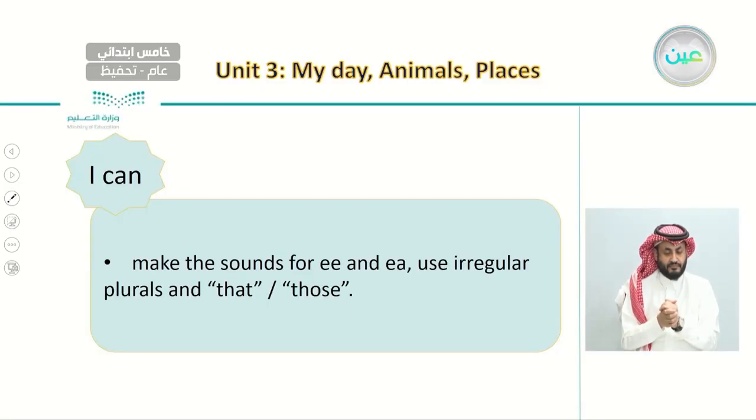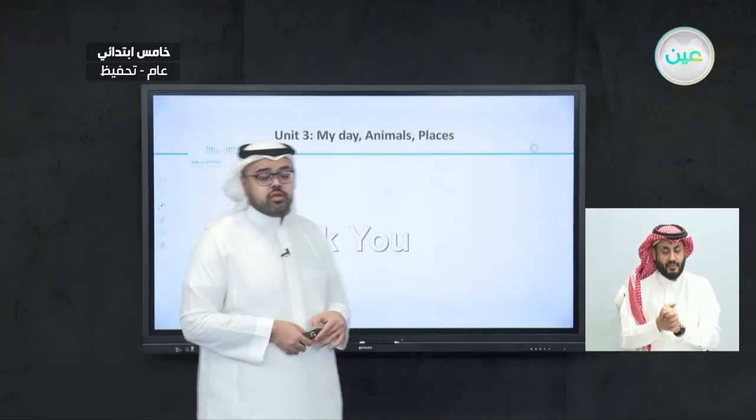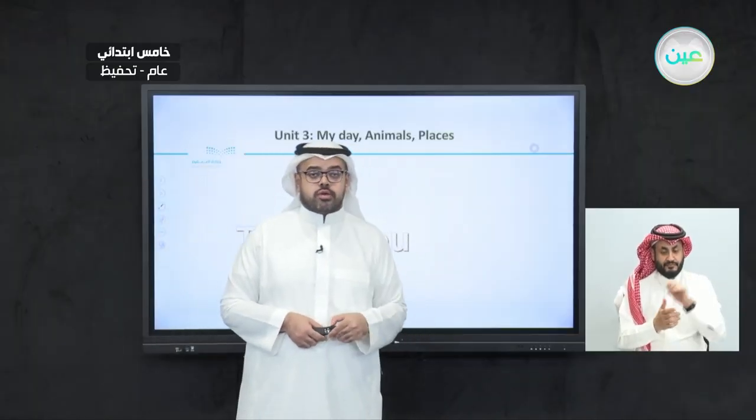At the end, it is important that we can make the sounds of EE and EA, and also practice 'that' or 'those.' We have now reached the end of our lesson. Thank you for watching and I'll see you next time.